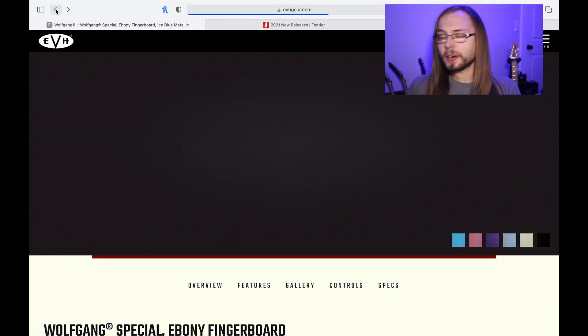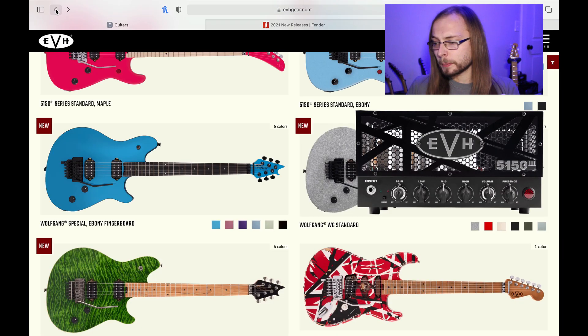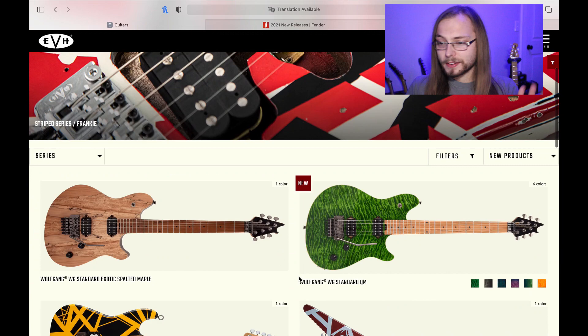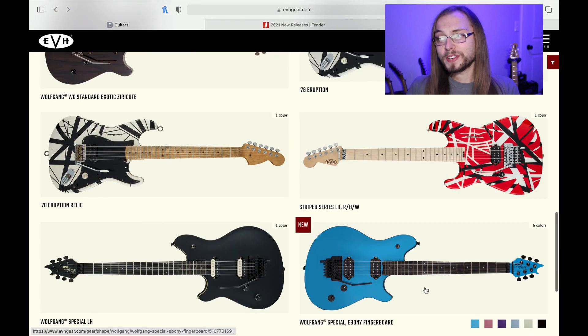That's it for new EVH stuff. They're still doing all the same stuff — the amps, the stealth LBX was released a while back and people are going crazy for those. Once they start shipping the Frankies again they're going to do great. But other than that, just new colors on the Wolfgangs and those killer stealth 5150 series.